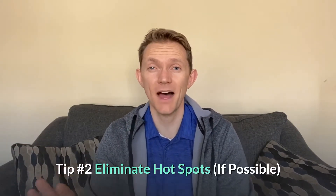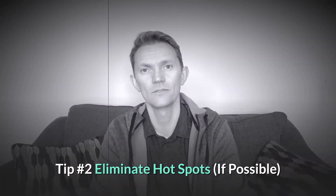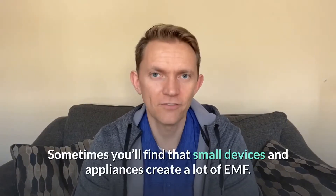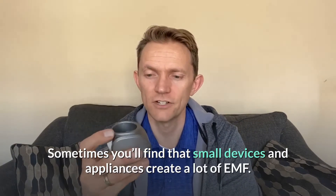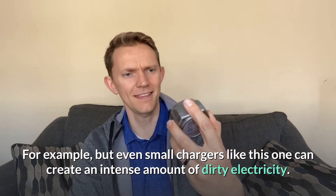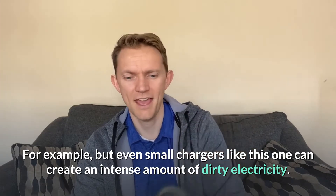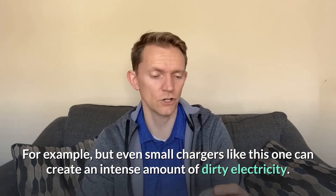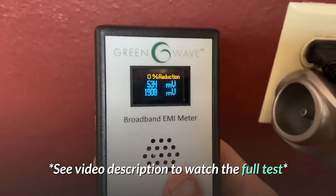Tip number two: eliminate hotspots if at all possible — you want them at zero. Sometimes you'll find that small devices and appliances create a lot of dirty electricity. For example, this wireless charger I grabbed from my sister's house was just pumping out tons of dirty electricity. When I plug it in, it jumps almost to 2,000 millivolts on the meter.